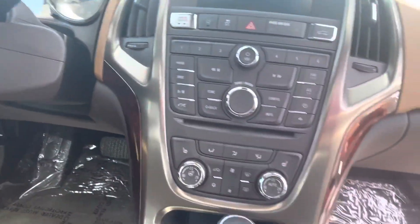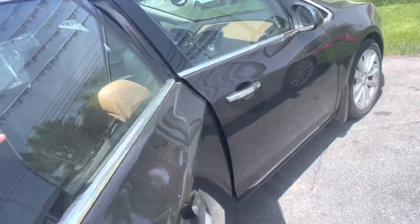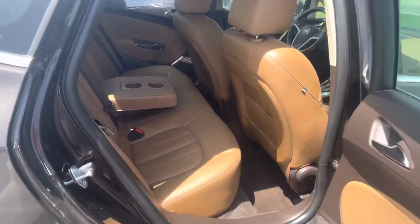Right there on the steering wheel you have auto start/stop as well. Take a peek into the back row — there's a zero percent chance they had kids back here.